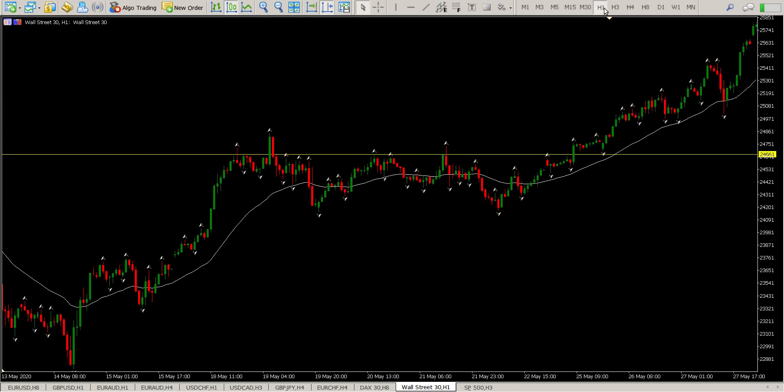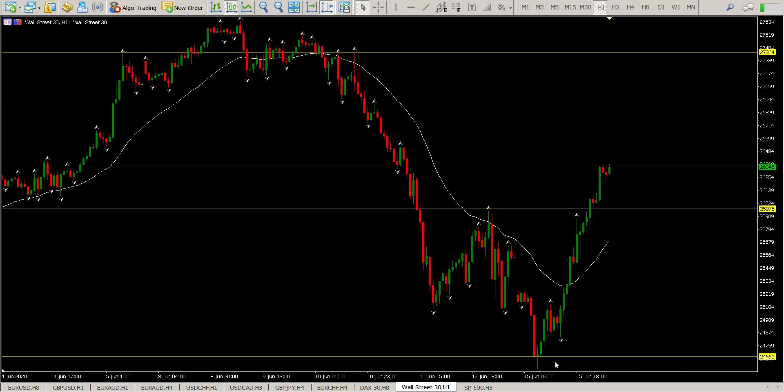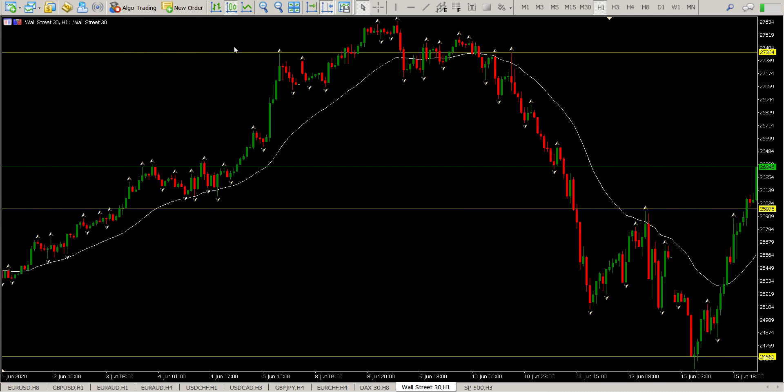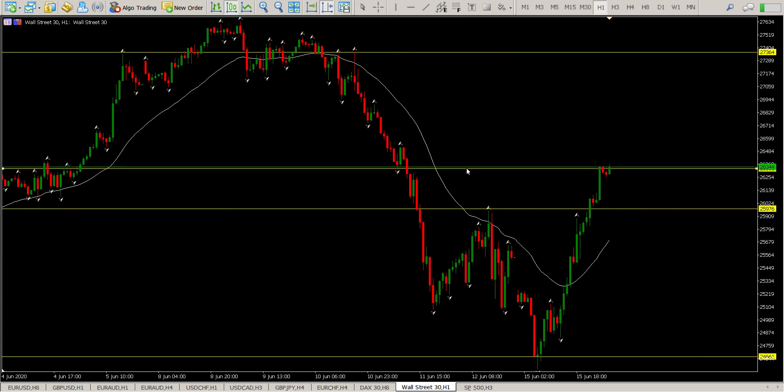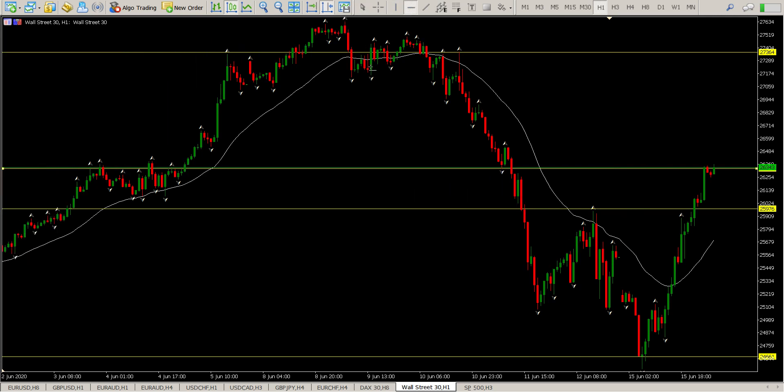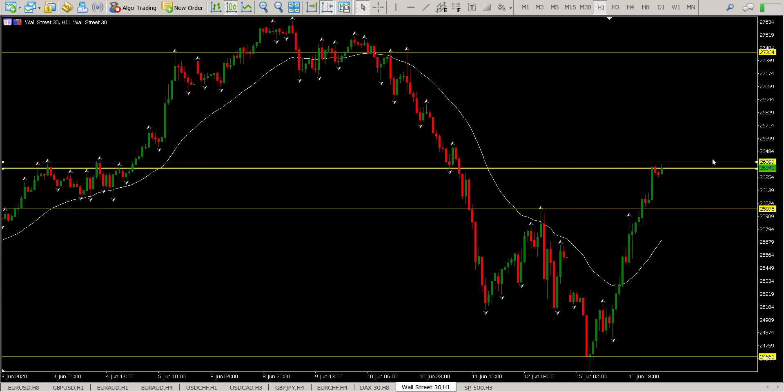Let's get down to some levels we can trade. On the one-hour chart there's a very strong uptrend. This looks like an exhaustion bar, and there's a level here at 2639 — we're just short of it at the moment. Fine-tuning to the swing low, I have two levels: one at 2739 and another at 2633. At the moment that is looking like resistance.